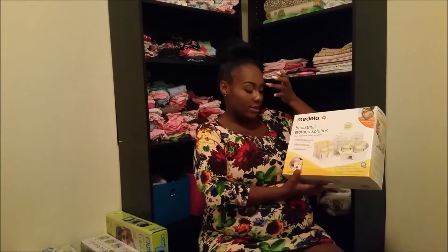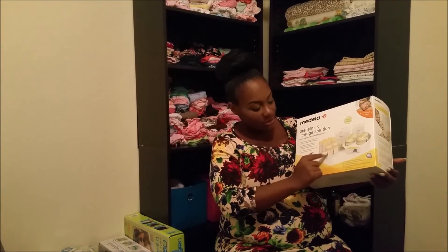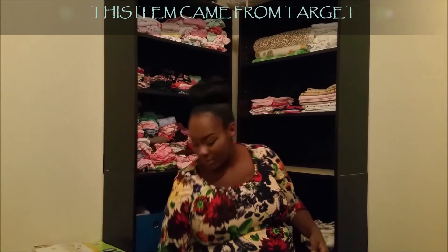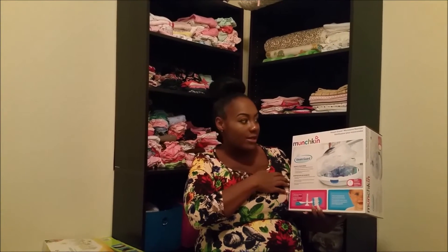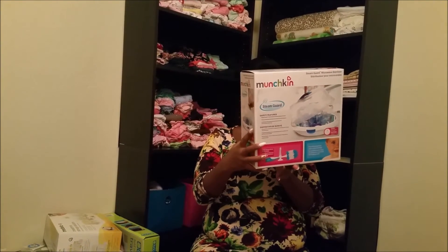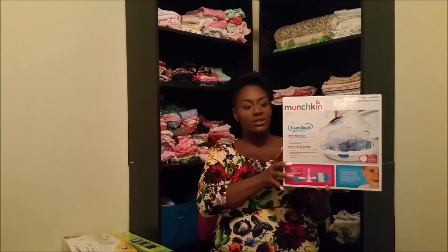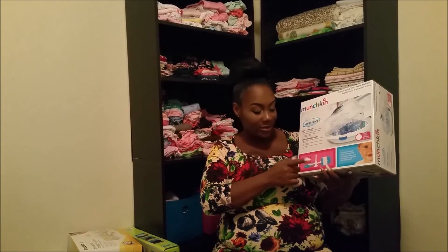This is a breast milk storage solution for if I have to pump and store milk. It's a tray with bags for you to date and label, two smaller bottles you can put a nipple on and breastfeed from, and two bigger bottles. That was at Walmart. This was a gift from the baby shower — it's a steam guard microwave sterilizer. After we wash the bottles, we put them in here, pop it in the microwave, and it sterilizes them. It goes up to six minutes and holds two bottles and two breast pump shields.